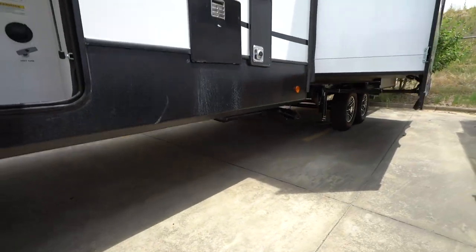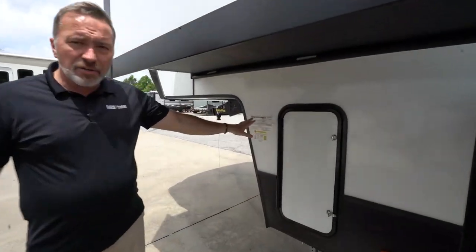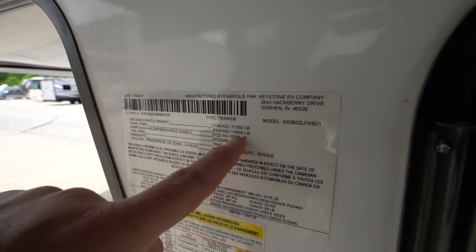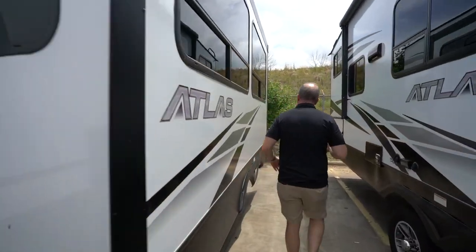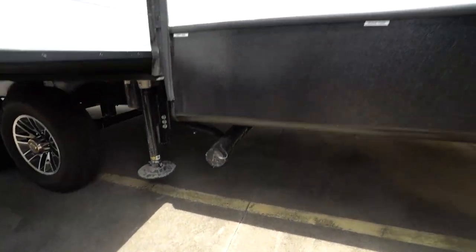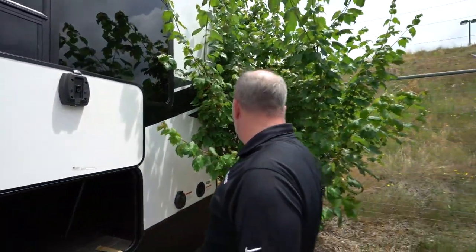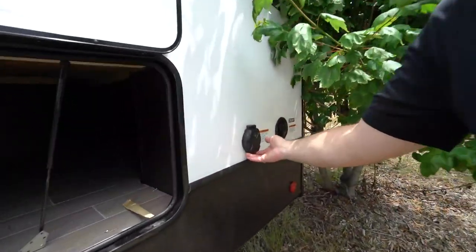Tank specs: 50-gallon fresh tank, 78-gallon gray, 78-gallon black — that's a lot of space. Add the satellite prep and insulation, and you could go off the grid for a while. Unloaded vehicle weight: 11,350 pounds. Gross vehicle weight: 14,000 pounds — take that information to your specialist at Camping World or Gander to confirm what your vehicle can tow. Two bathrooms means double terminations: gray tank and black tank. Freshwater connection and 50-amp connection round it all out.